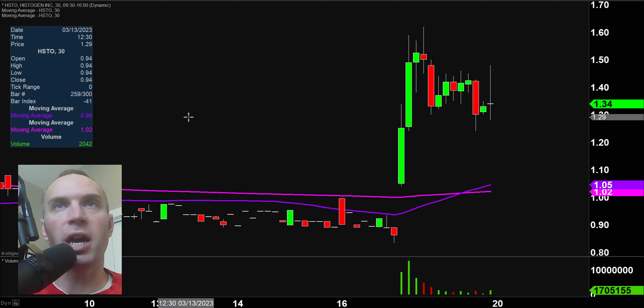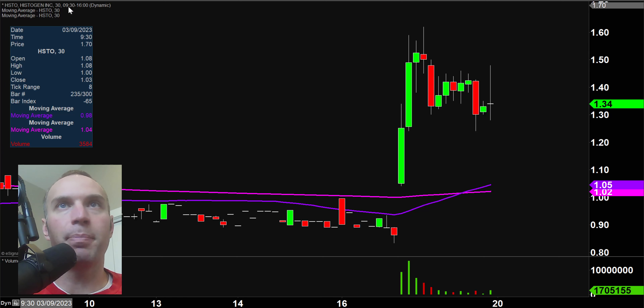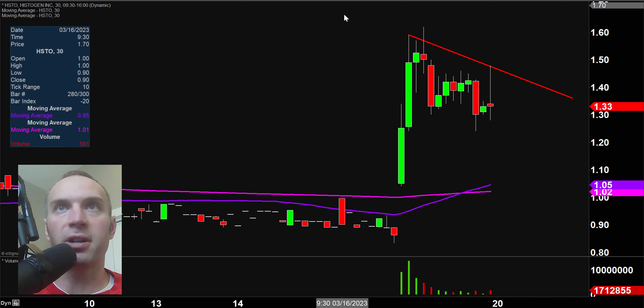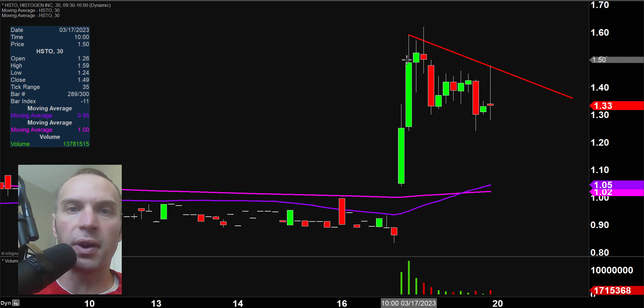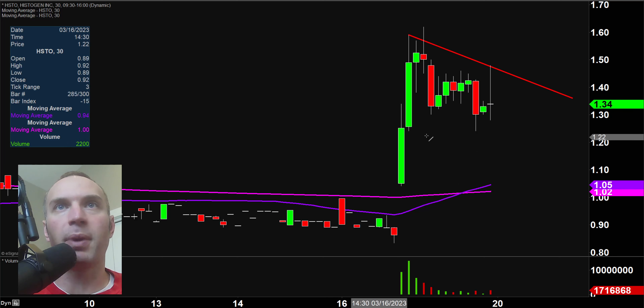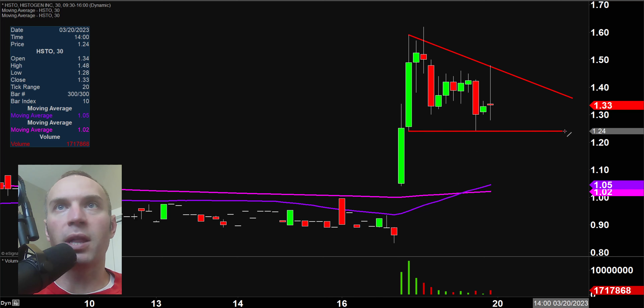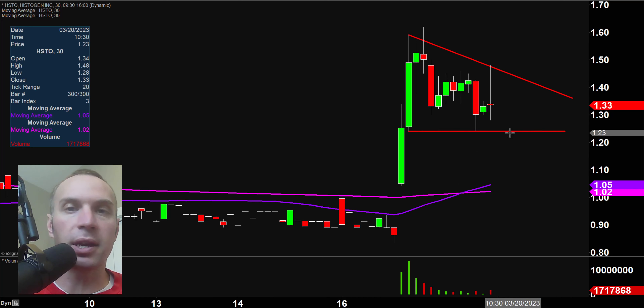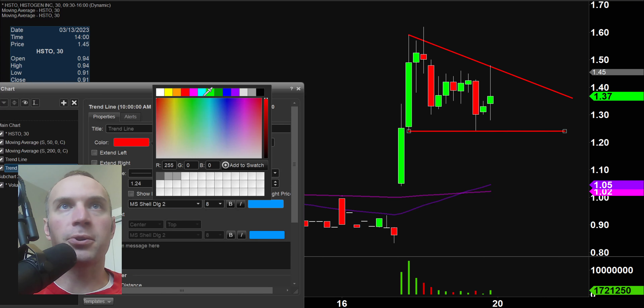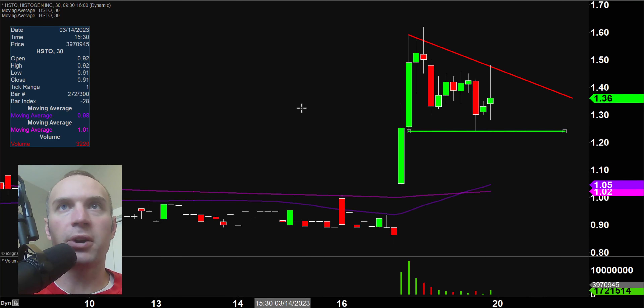Stock number one here, HSTO, and a good solid pattern has formed where you gotta think a lot of people are gonna be watching this pattern headed into Monday. I want to be very clear — I'm not trying to imply that this is a great discovery on my part or that I have a special talent. You gotta think that a lot of other people have drawn this pattern. And when a lot of people are watching the same levels and wondering the same thing, call it a self-fulfilling prophecy — it can produce some very dynamic movement.